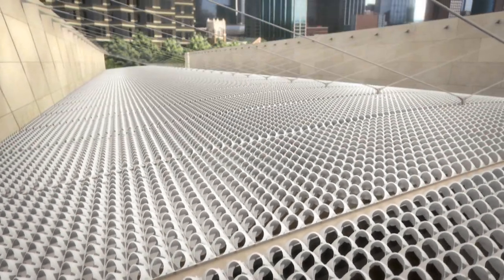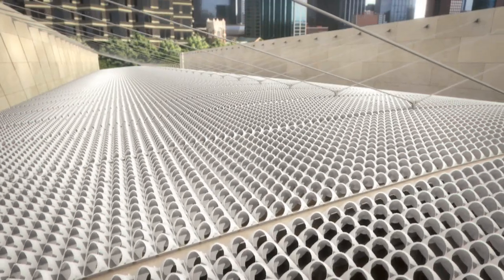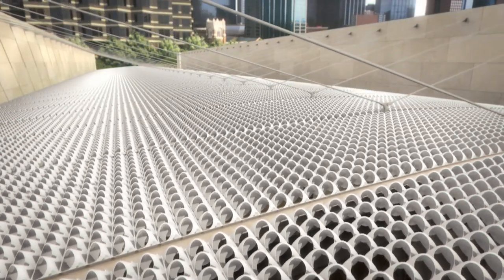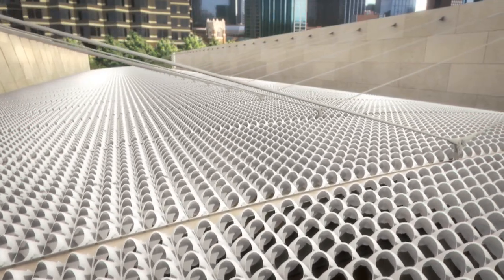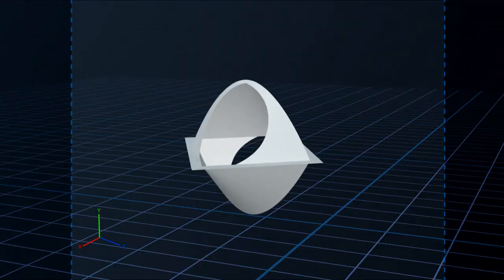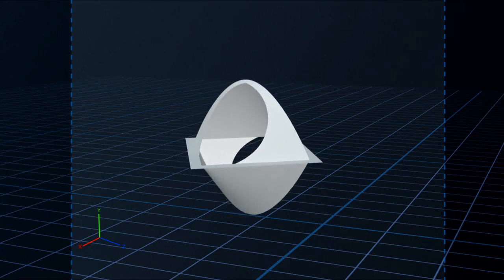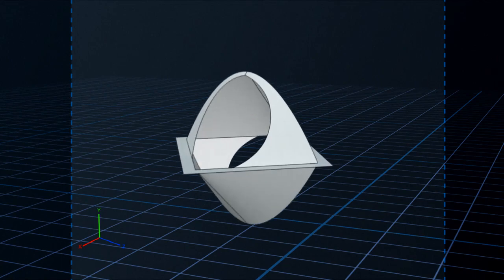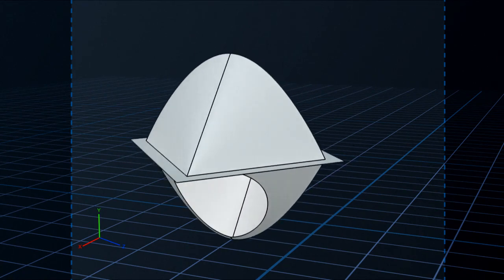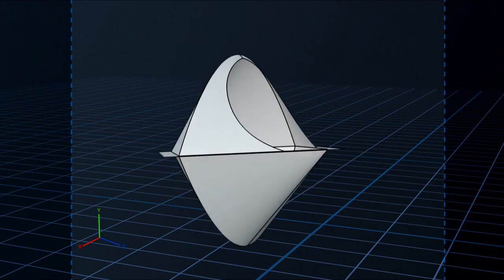When viewed up close, you notice the Nasher Sculpture Center roof is a brilliantly designed sunscreen. Thousands of small shades control daytime lighting inside the galleries. These aluminum parts, known as oculi, are an elegant way of solving solar and reflection issues. They provide diffuse light from the sun while offering a view out to the sky from their north-pointed opening.